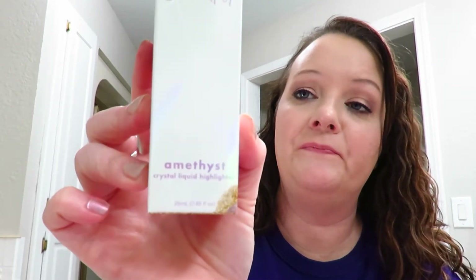For the highlighters, I got the amethyst crystal liquid highlighter and the aqua marine crystal liquid highlighter. I really wanted to get the rose quartz but I got the lip balm — I just didn't get the liquid highlighter spray because they were sold out. The lip balms were $5 each and the crystal liquid highlighters were $9 each.